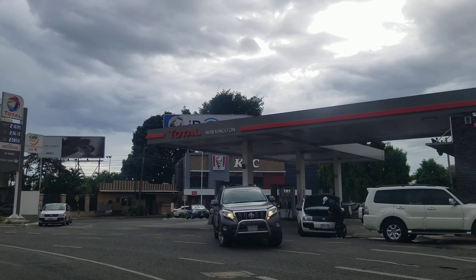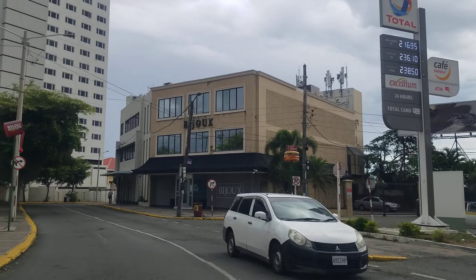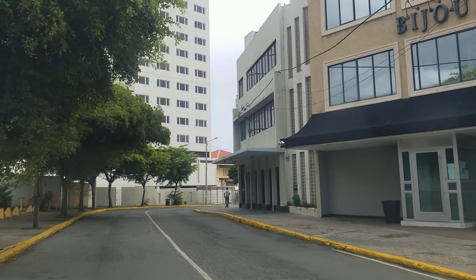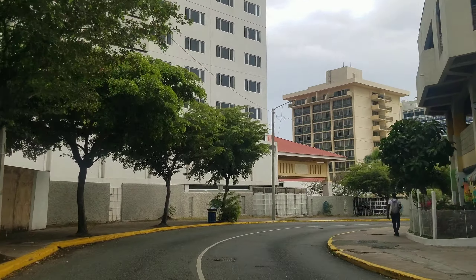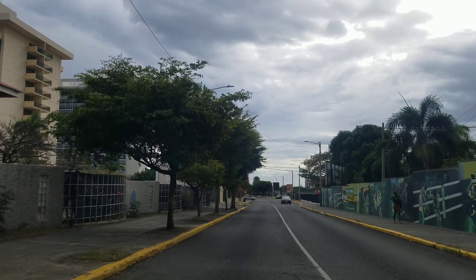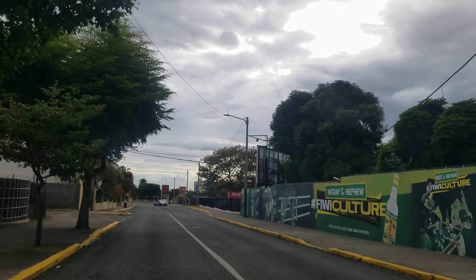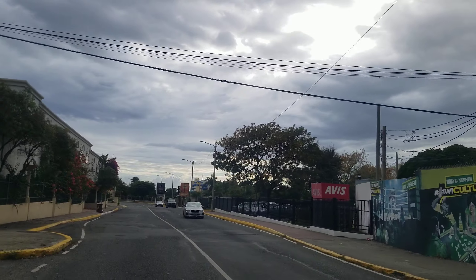Straight ahead is the famous KFC, and then we have the Bijoux jewelers store — if you need a Rolex or any of those fancy watches, that's the place to go. Straight ahead is the Wyndham, and then beside that is the Courtly, and that blue building at the back is the Pegasus — that's the tallest building in Jamaica — so we're going to take a drive through and look at it.